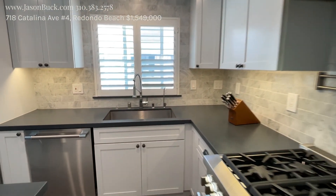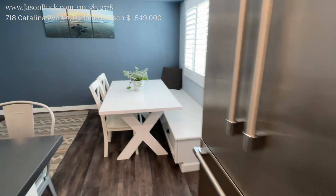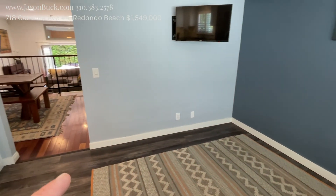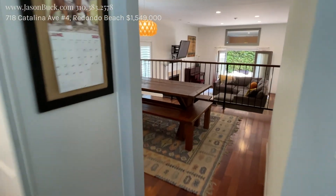Stainless steel sink and the plantation shutters along with the windows. You've got your little nook bar with the bench and storage underneath. I would probably make this a chalk wall so you can do your drawings and stuff — however you want to do it up. What a great spot.